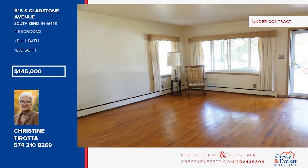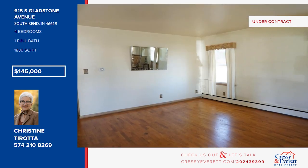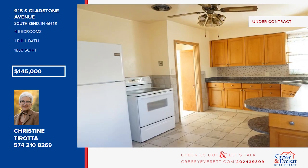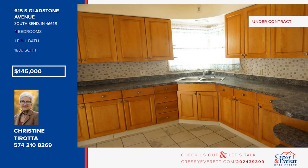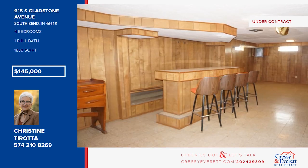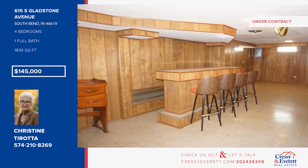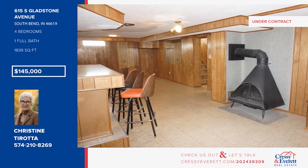This well-maintained Cape Cod home is set on a double lot. It offers oak hardwood floors on the main level, large windows, and an updated eat-in kitchen with appliances. There are four bedrooms and one bath. There's plenty of extra space in the lower-level family room with a built-in bar and wood-burning fireplace. Enjoy a one-and-a-half-car garage. This is an estate sale, and the home is being sold as-is. Call Christine Tirada.